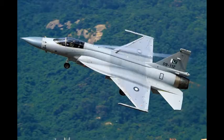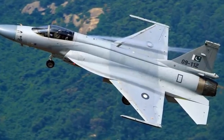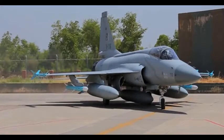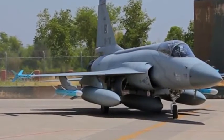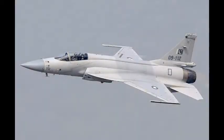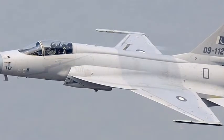Number 10: CAC/PAC JF-17 Thunder. The PAC JF-17 Thunder, or CAC FC-1 Xiaolong, literally meaning Fierce Dragon, is a lightweight, single-engine, multi-role combat aircraft developed jointly by the Pakistan Aeronautical Complex (PAC) and the Chengdu Aircraft Corporation (CAC) of China. The JF-17 can be used for aerial reconnaissance, ground attack, and aircraft interception. Its designation JF-17 by Pakistan is short for Joint Fighter 17, while the designation FC-1 Xiaolong by China means Fighter China-1 Fierce Dragon.